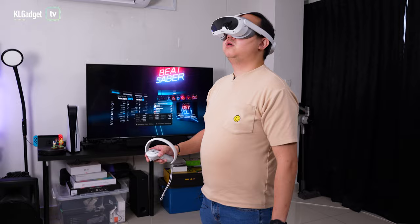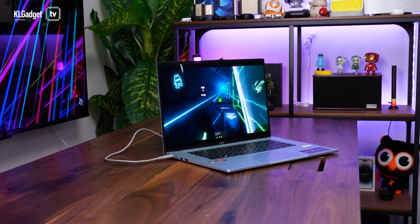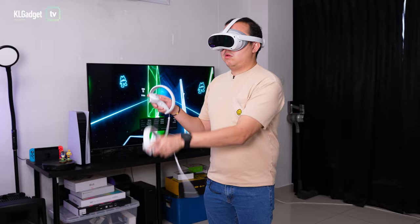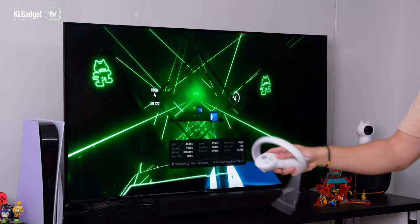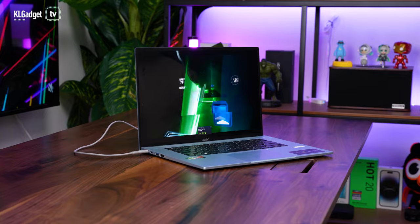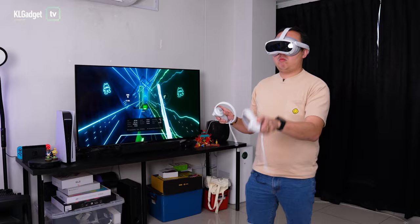Number four, stream VR games wirelessly from PC to the Pico 4. This could very well be the most wanted feature by many VR gamers, as I've always wanted to play Steam VR games beyond the great games already on the Pico 4. Thanks to the free Pico Streaming Assistant app, I can stream Steam VR games such as Beat Saber on the Pico 4 at very low latency — all you need is a Wi-Fi 6 capable router and computer. It even works on my Ultrabook, which only has built-in AMD Radeon Vega graphics, so it really isn't necessary to own an expensive gaming laptop or PC to stream VR games to the Pico 4.